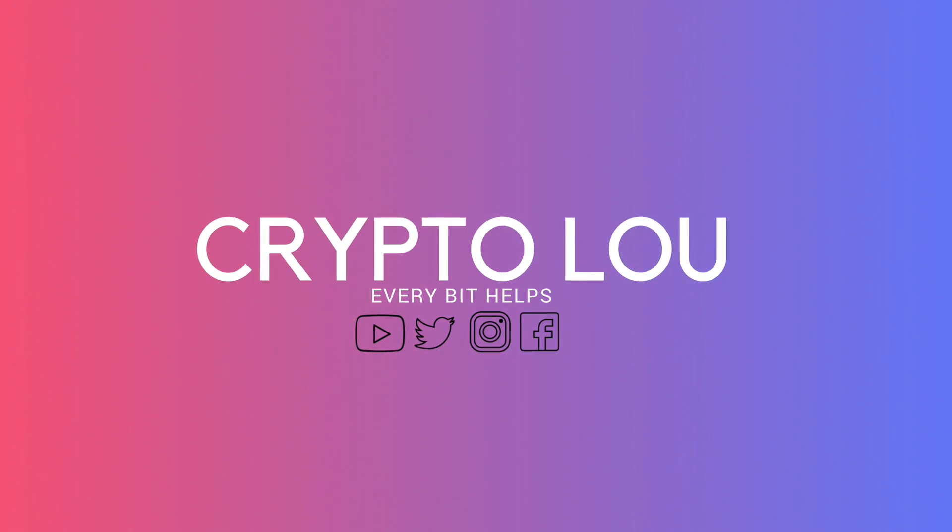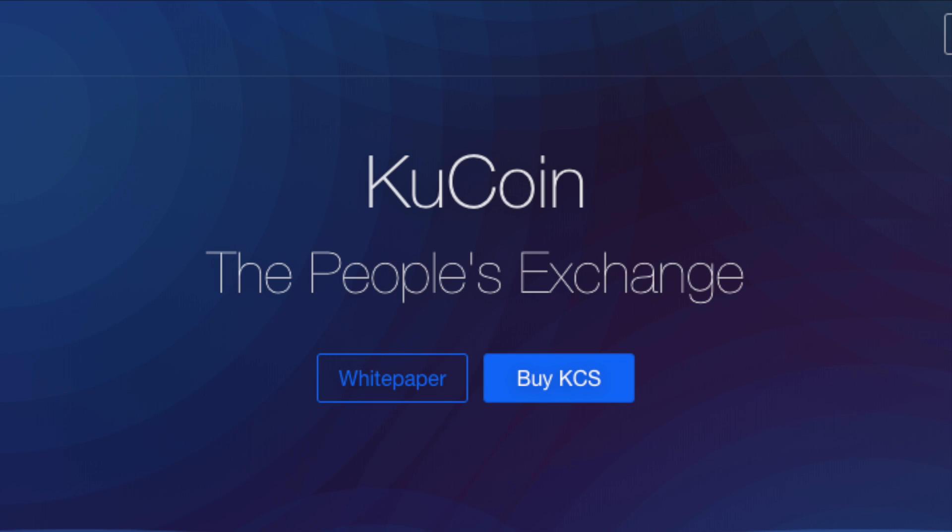Hi, I'm Crypto Lu and welcome to my channel. Today I'm going to be taking you through Qcoin, which is a multi-cryptocurrency exchange. I hope you enjoy this video today and if you do then please give me a thumbs up as it really helps me to grow my channel and understand what kind of content that you enjoy.